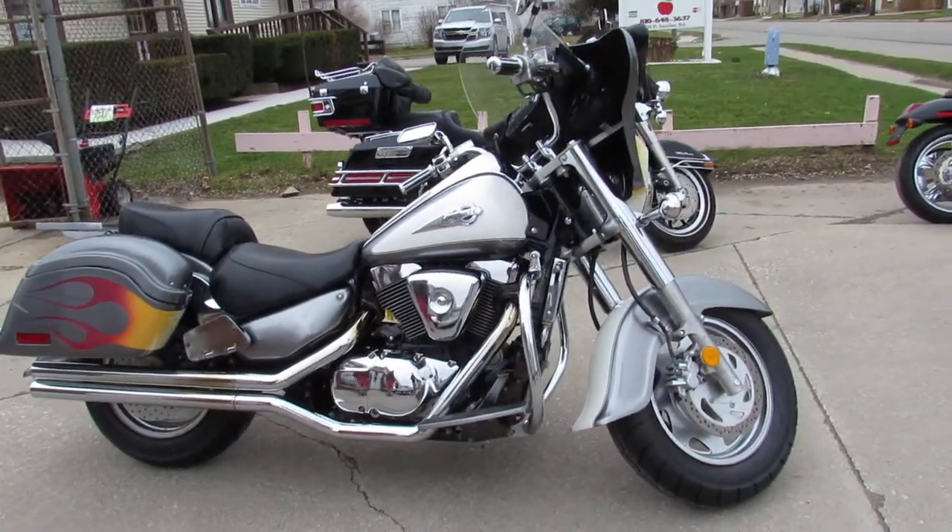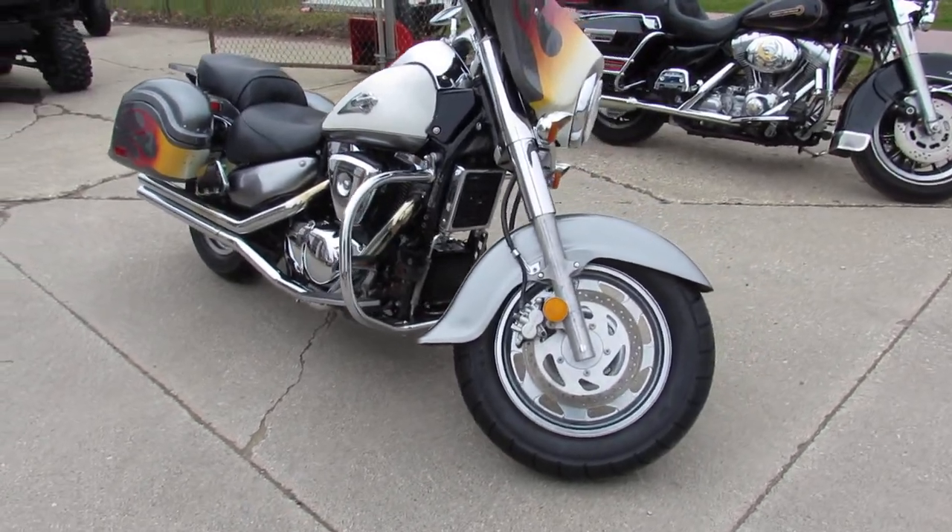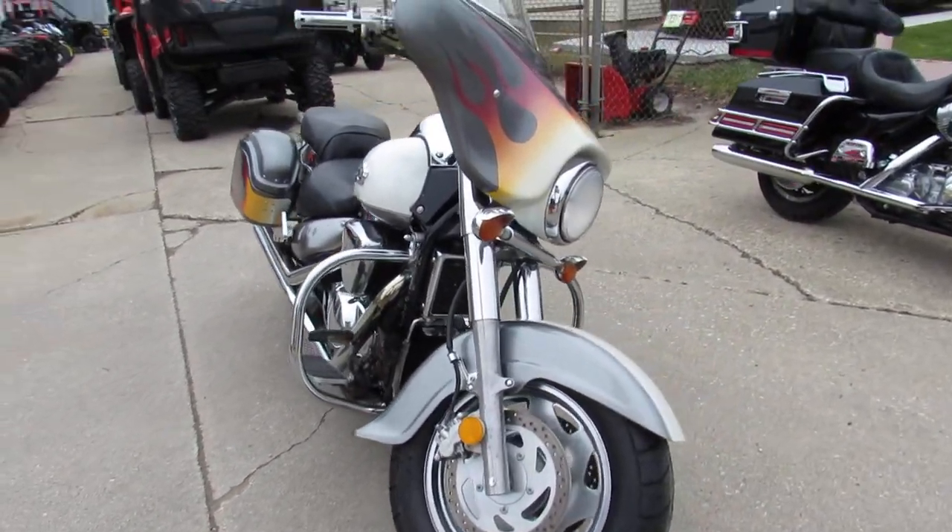Hey guys, ApprovalPowerSports.com here. I'm here doing some videos on the used cruisers. This one here is a 2002 Intruder 1500.